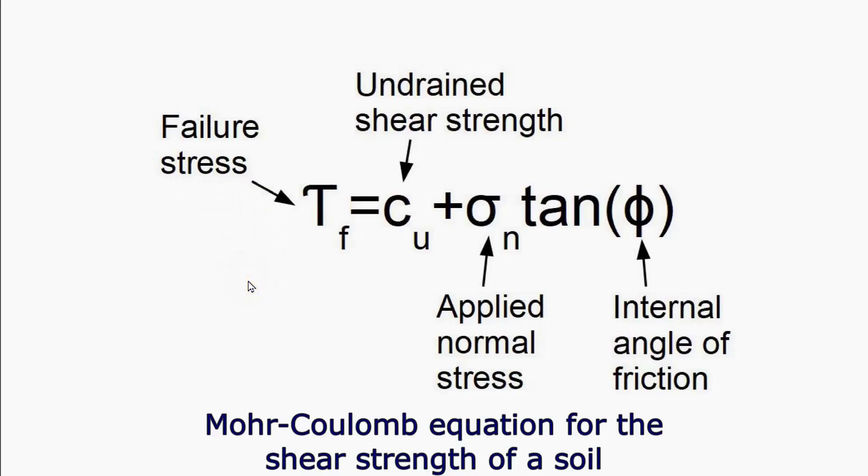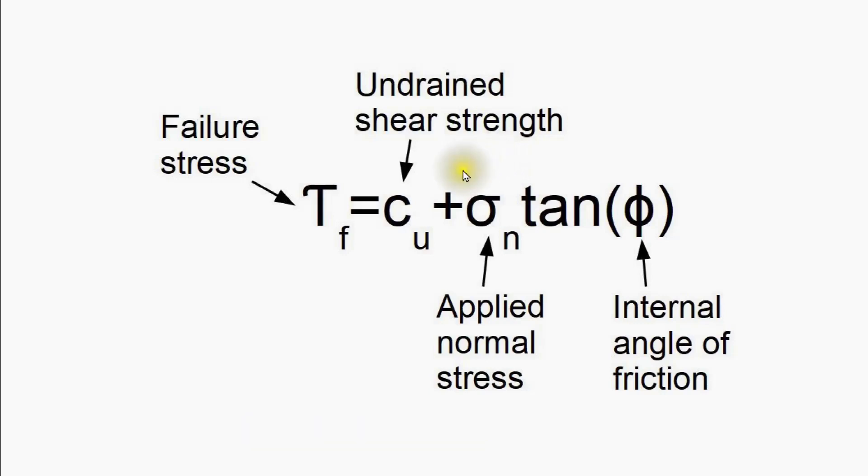The shear strength for any soil may be calculated using the well-established Mohr-Coulomb equation. It may be applied to a cohesive soil, a granular material, or any combination of the two. The shear strength comprises a contribution from the cohesive material — called the undrained shear strength — plus the contribution from granular material, expressed as the normal external pressure applied to the soil multiplied by the tangent of the internal angle of friction.